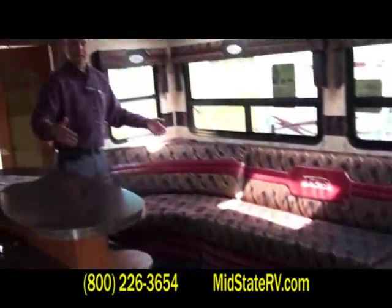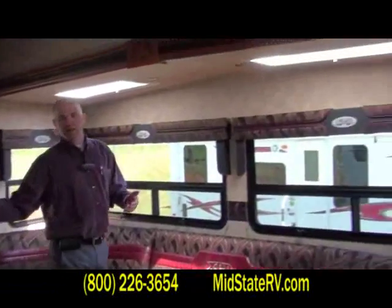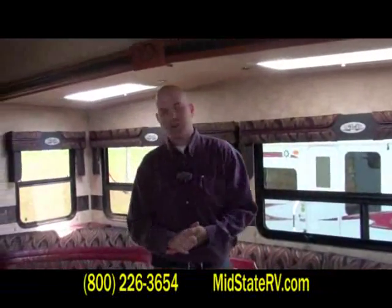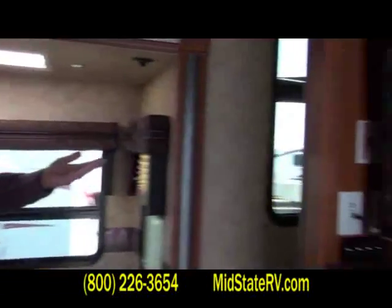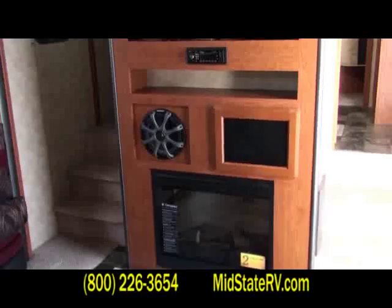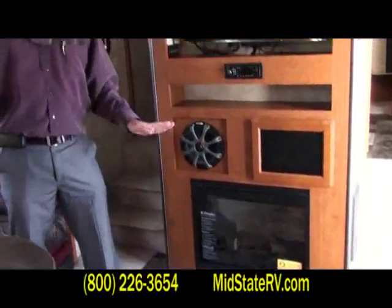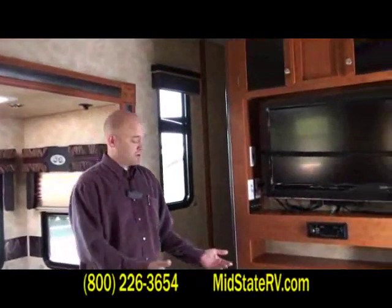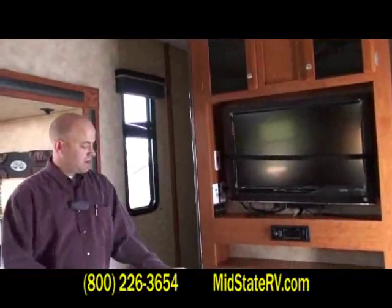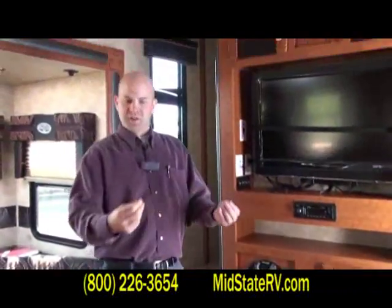The U-shape party dinette really opens up the floor plan, allowing you to bring six, eight, ten people inside and have a lot of room to entertain everybody without stepping on each other. 32-inch TVs are standard on XLR as well as the premium stereo upgrade. This floor plan also features an electric fireplace — great if a little nip comes into the air and you don't want to run the furnace. You can also turn the flame on just for that nice ambiance.